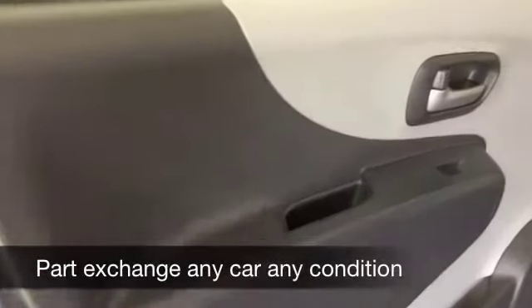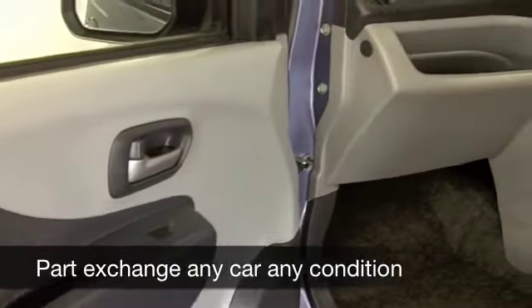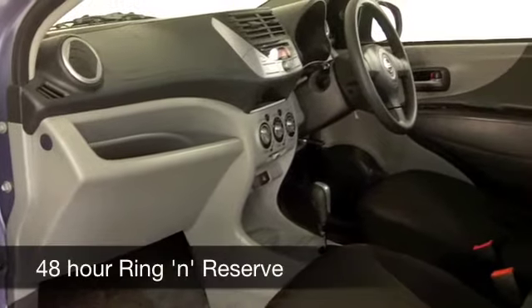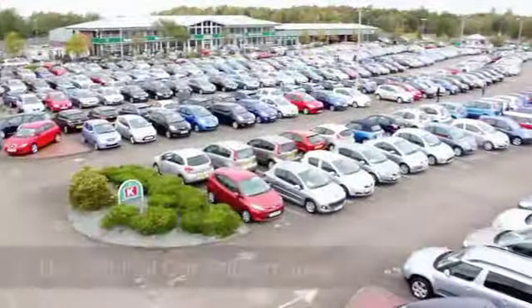This comes under group 2 insurance, so you're going to find the running costs on this car really quite keen. I think this three cylinder one litre petrol engine is a good performer — sprightly performance. It's going to deliver about 55 to the gallon, maybe even a little bit more on a longer journey.